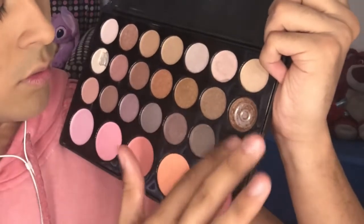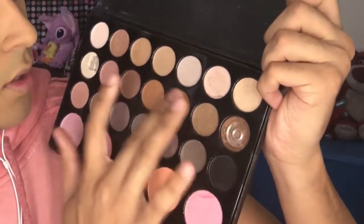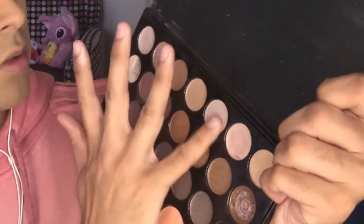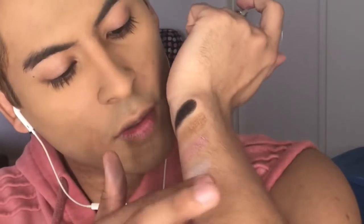Let's do some swatches — the black color, this one, and this one. Like I said, these are all shimmers. I must say they are pigmented as heck, that's for sure. Even my fingers still have some residue. They're pigmented and they're really, really soft. The purple is also pigmented as heck — wow!